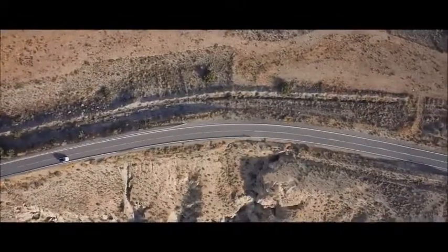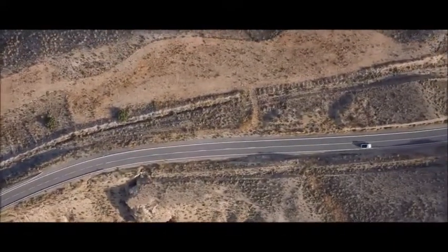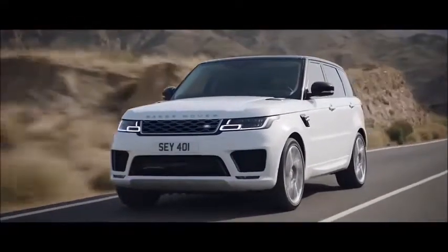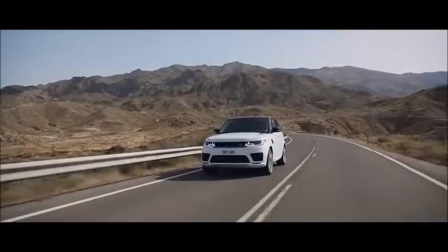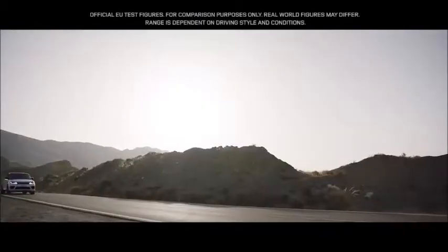The new Range Rover Sport offers a choice of eight different powertrains. Land Rover's first plug-in hybrid electric vehicle, the P400E, represents a new and exciting chapter in the marque's distinguished history — a composed and luxurious ride with Range Rover Sport capability and plug-in hybrid levels of emissions of 64 grams per kilometre.